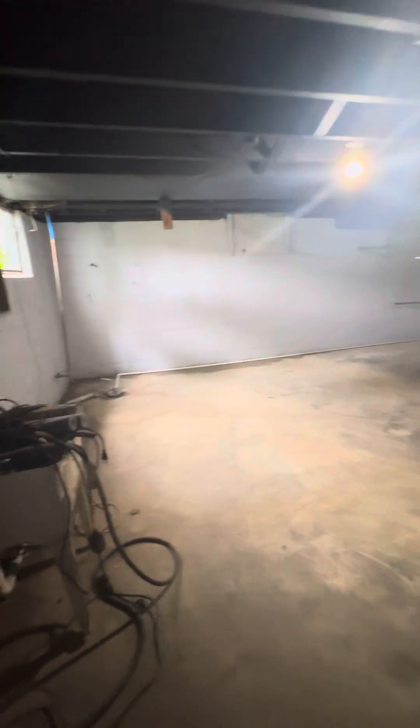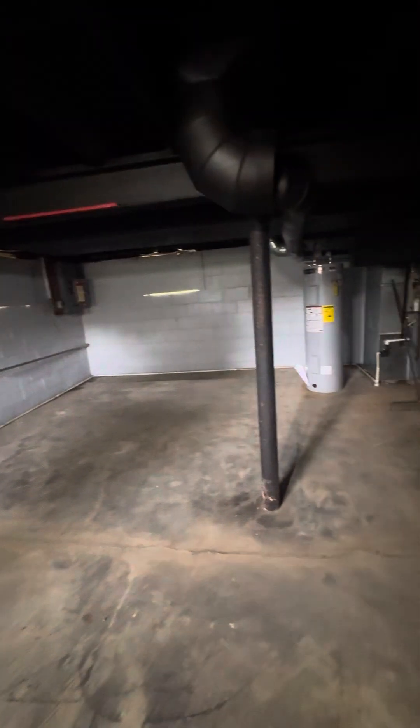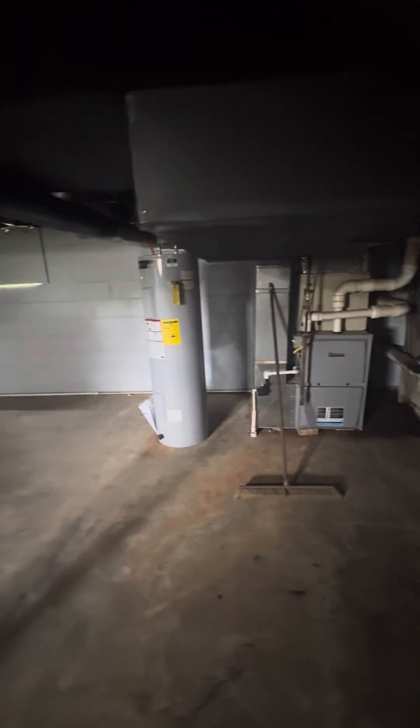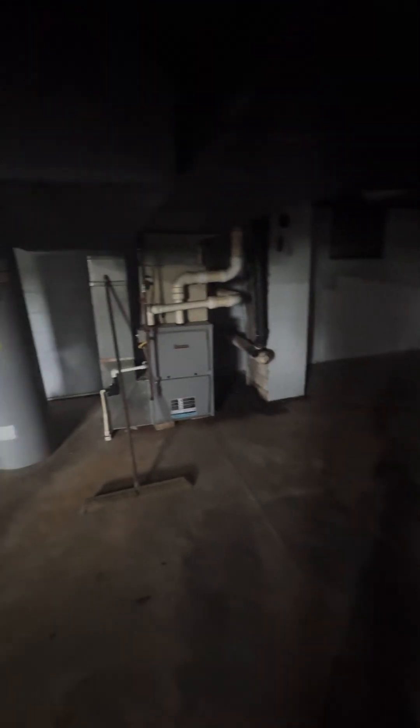You can see where you're going to get a little bit of water in here — to be expected from these older houses. There's a high-efficiency furnace and a newish water heater. In these older homes, you're not going to do a whole lot with this basement — the ceiling's low, you're not going to finish it off. This is going to work more for storage.